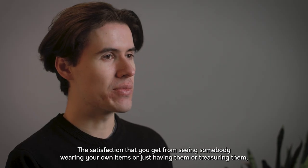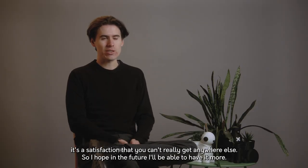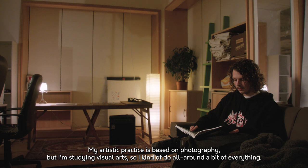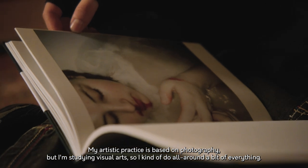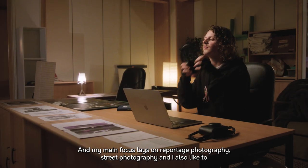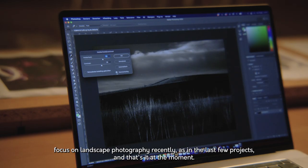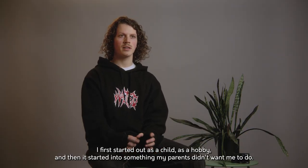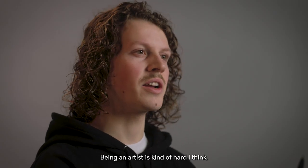The satisfaction that you get from seeing somebody wearing your own items or just having them — it's a satisfaction that you can't really get anywhere else, so I hope in the future I'll be able to have more of it. My artistic practice is based on photography, but I'm studying visual arts so I do a bit of everything. My main focus is in reportage photography and street photography. I also like to focus on landscape photography recently. I first started as a child as a hobby, and then it turned into something my parents didn't want me to do — being an artist is kind of hard.